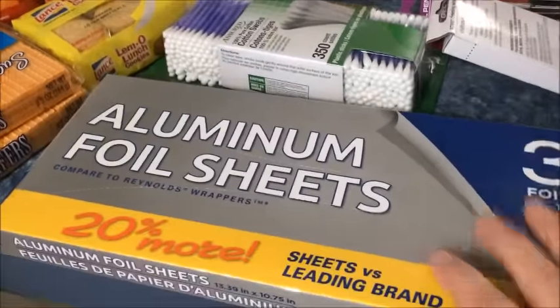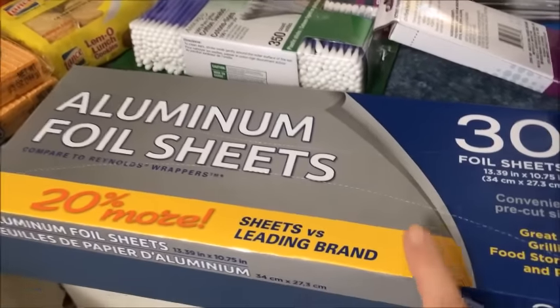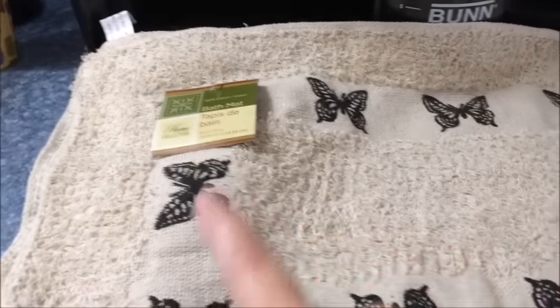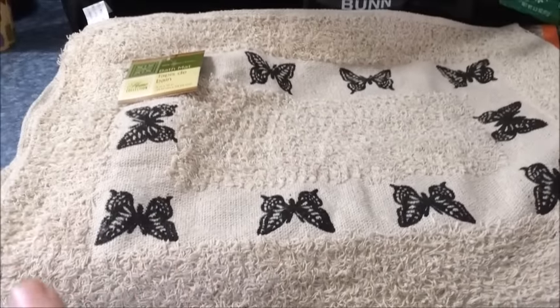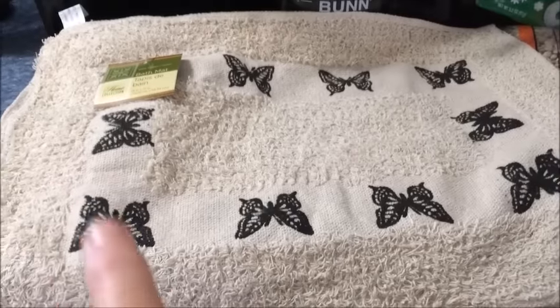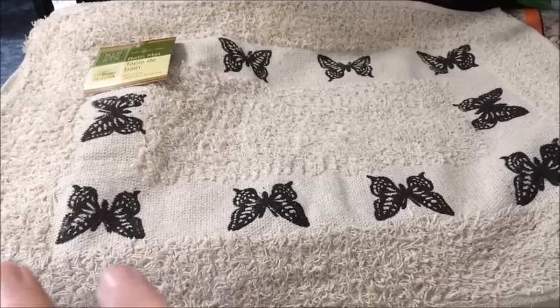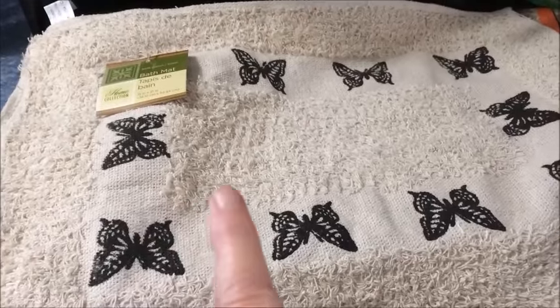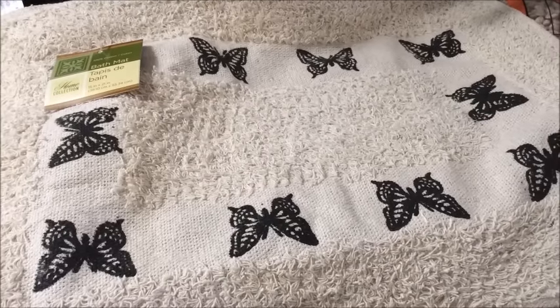And I ran out of the aluminum foil sheets. I love these things — they make cooking so much easier. And then look at this — butterfly! I know it says bath mat, but I am going to use this as table placemats. I love it. With what I use for a table runner, I only need two placemats, so I got two of those. And that, my friends, is my Dollar Tree haul.